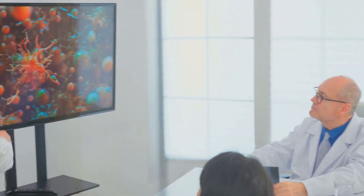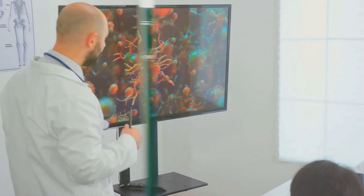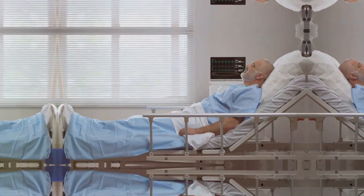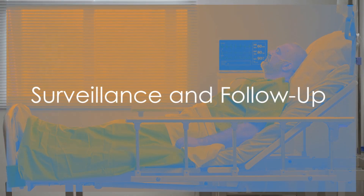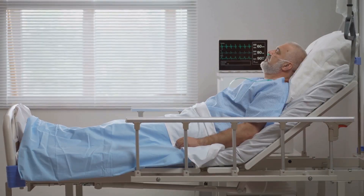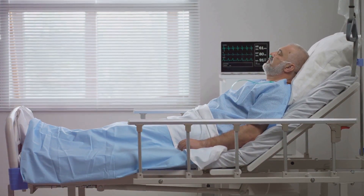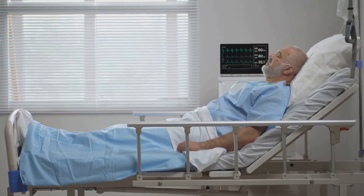Research and clinical trials: accurate staging ensures that clinical trials are comparing apples to apples, essential for reliable results and advancing treatment options. Surveillance and follow-up: the stage helps determine how closely patients need to be monitored after treatment to catch any signs of recurrence early, especially in those at higher risk.